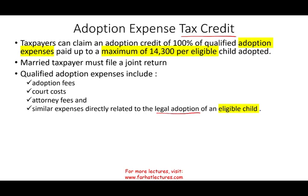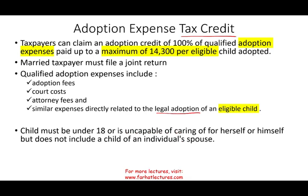What is an eligible child? An eligible child is a child that's under the age of 18, or incapable of taking care of himself or herself. But that child does not include the child of an individual's spouse. For example, if you got married to a person who already has a child, you cannot say you adopted that child — that does not count.